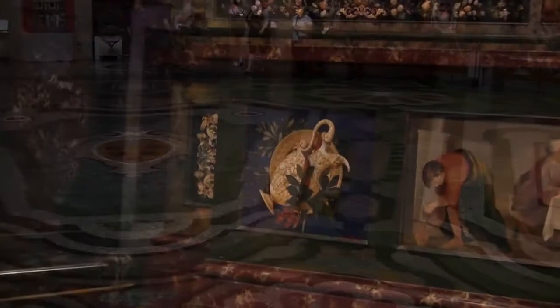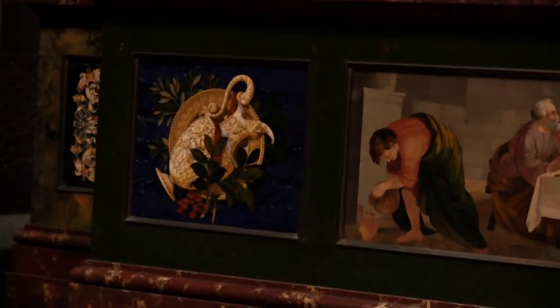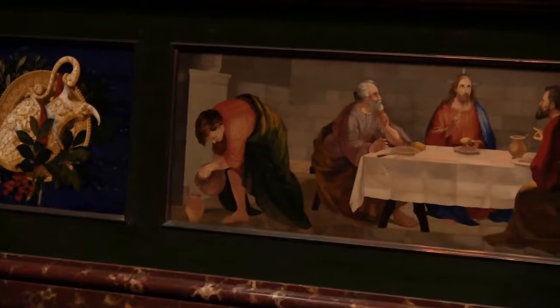He started the factory so he could have the craftsmen working on the overall decoration of the now world-famous Cappella Medici.